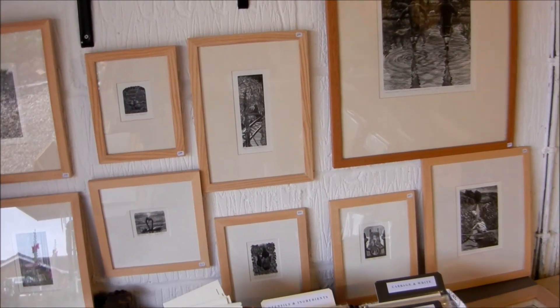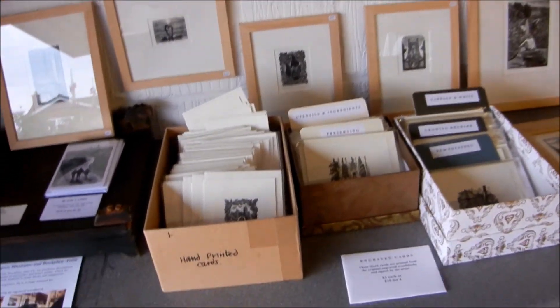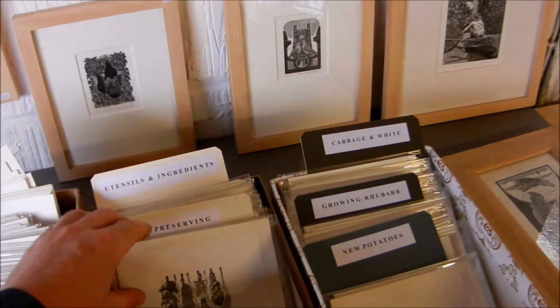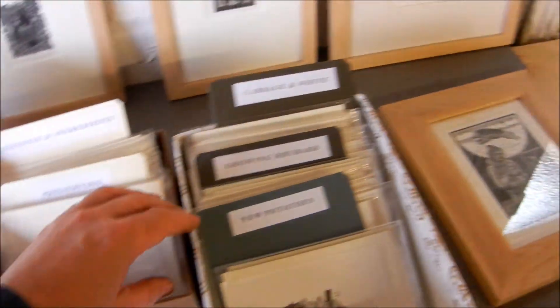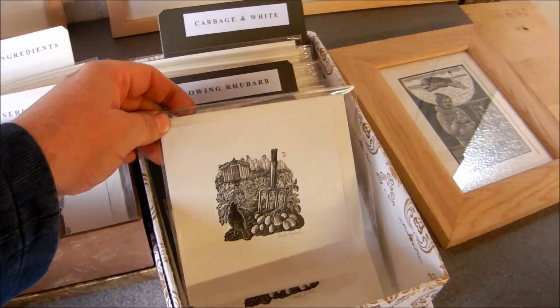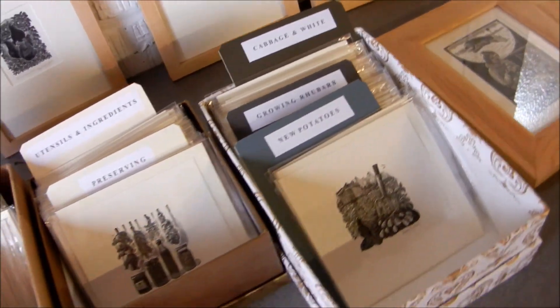For somebody who wants to take away something less expensive, there are hand-printed cards with different designs. These square ones are a new venture and they've been very popular — we need to print some more.